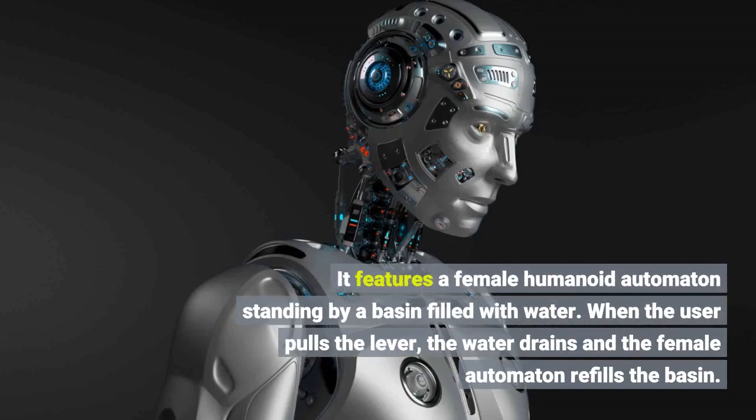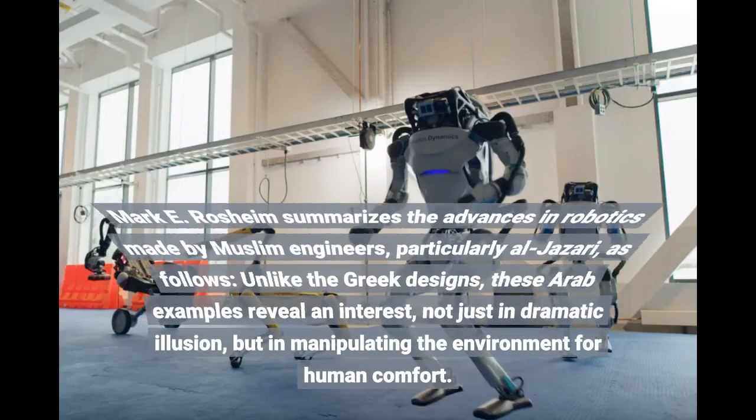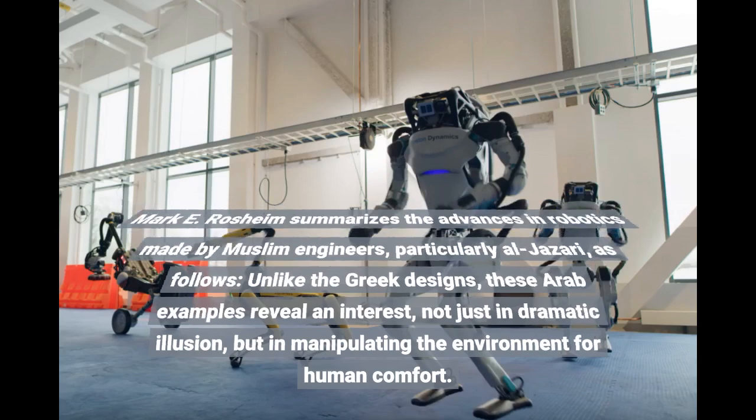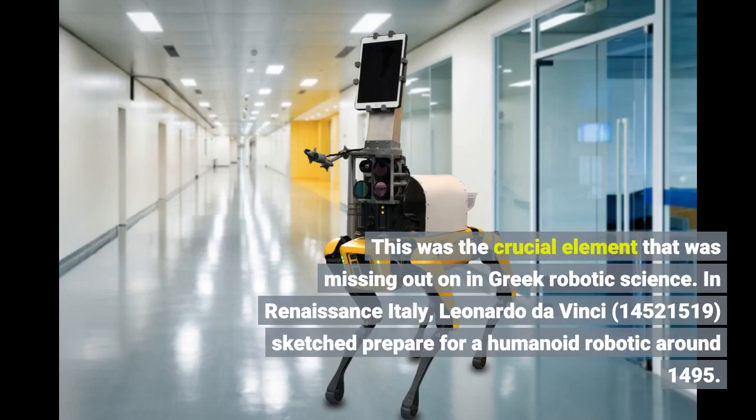It features a female humanoid automaton standing by a basin filled with water. When the user pulls the lever, the water drains and the female automaton refills the basin. Mark E. Rashaim summarizes the advances in robotics made by Muslim engineers, particularly Al-Jazari, as follows: unlike the Greek designs, these Arab examples reveal an interest not just in dramatic illusion, but in manipulating the environment for human comfort. This was the crucial element that was missing in Greek robotic science.